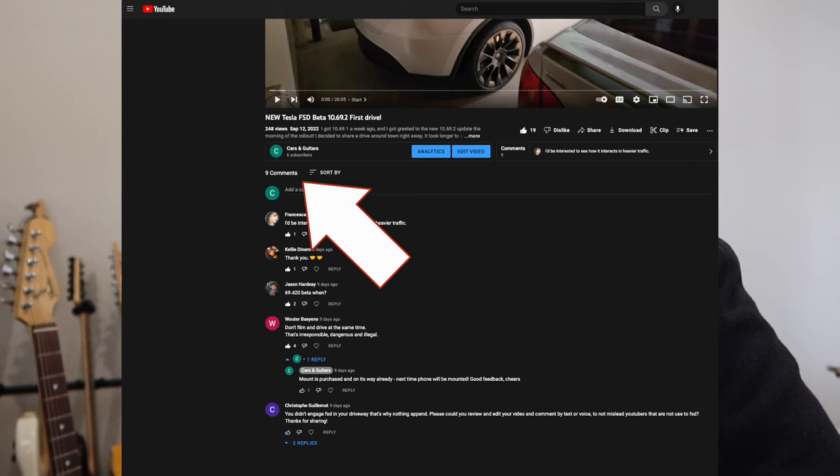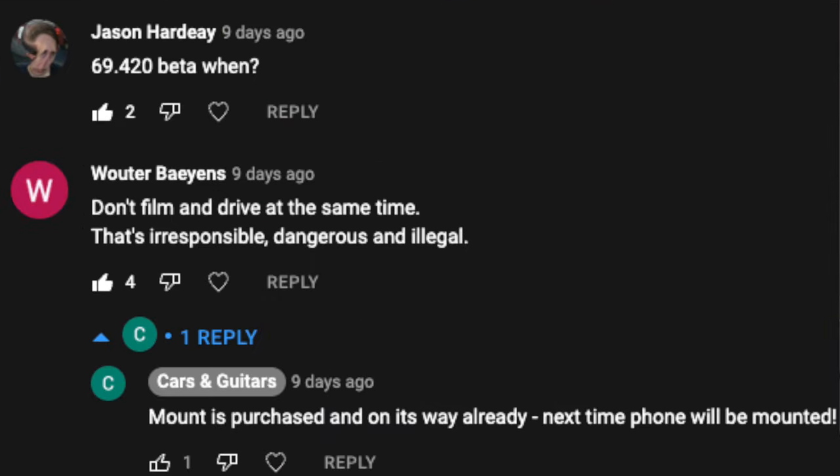Let's try this again. So in my last video I got tons of comments talking about how unsafe it was to be driving around holding my phone and how I should be using a mount instead. You know what? That's really good advice. So I bought a mount and we're gonna be testing it out today.